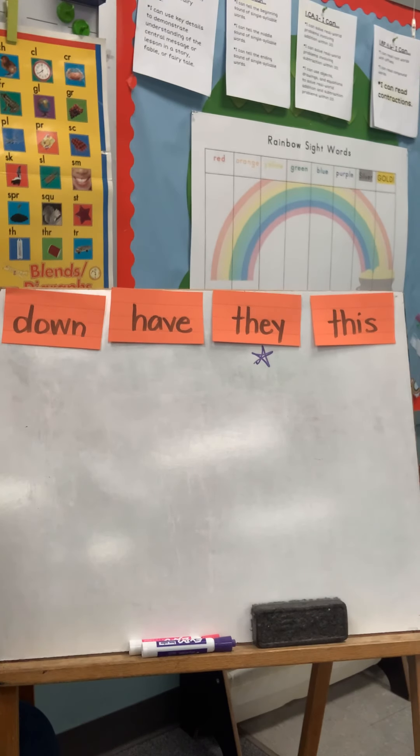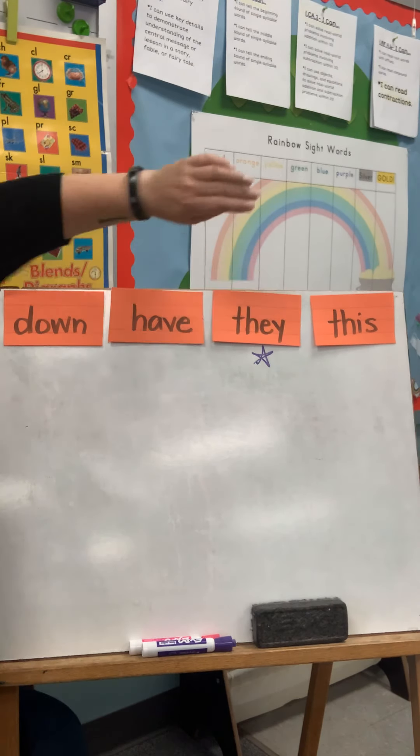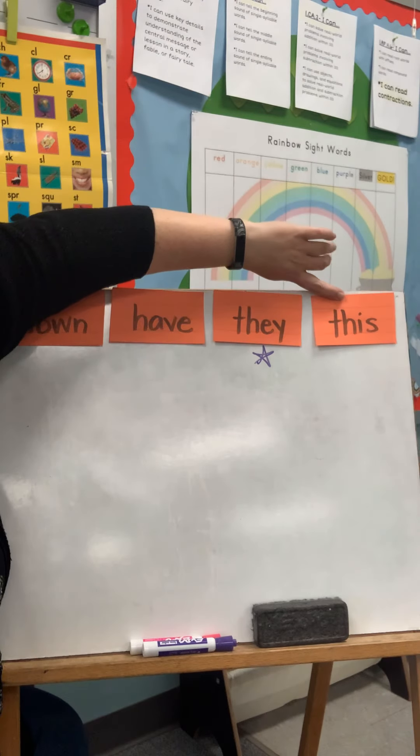Hi friends! We are ready for another sight word mini lesson. The sight words for this week, let's review those. They're down, have, they, and this.